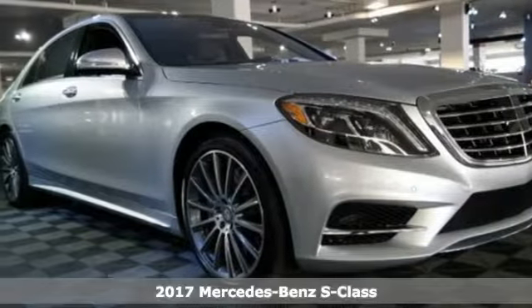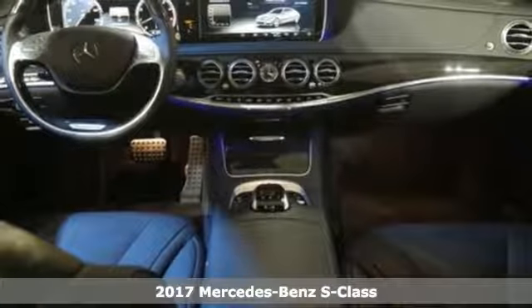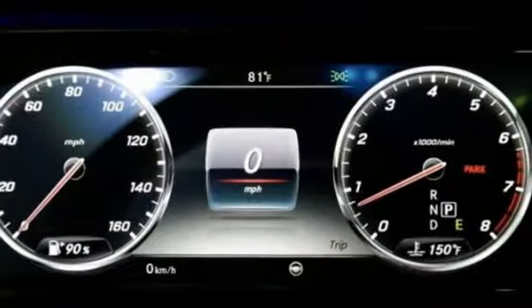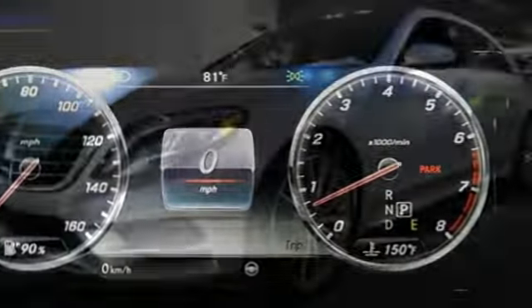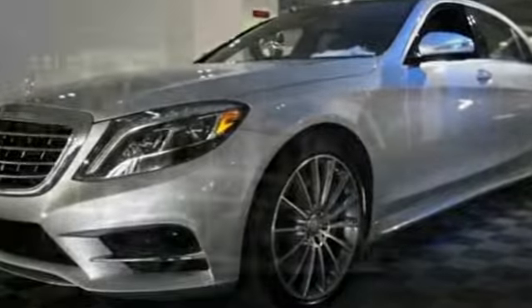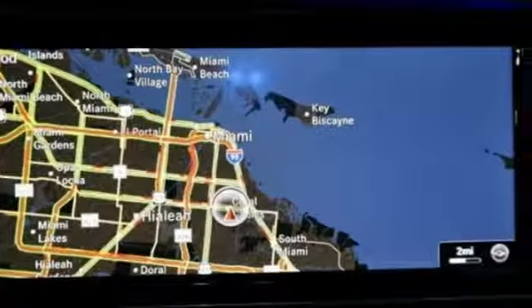Here's a 2017 Mercedes-Benz S-Class. Choose your involvement and your level of relaxation. The handcrafted premium look lures you inside and the innovation lights up your eyes. With dual 12.3-inch high-resolution screens, multi-color, multi-zone LED ambient lighting, navigation, and Bluetooth.